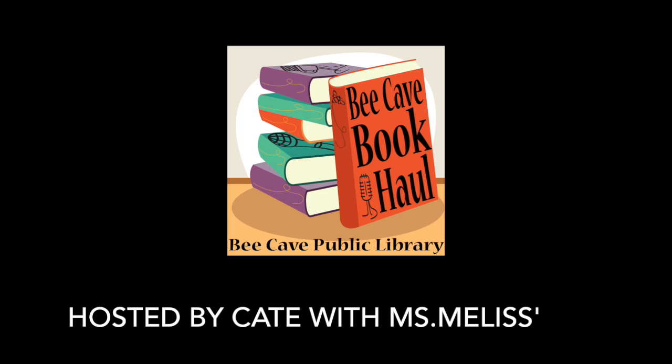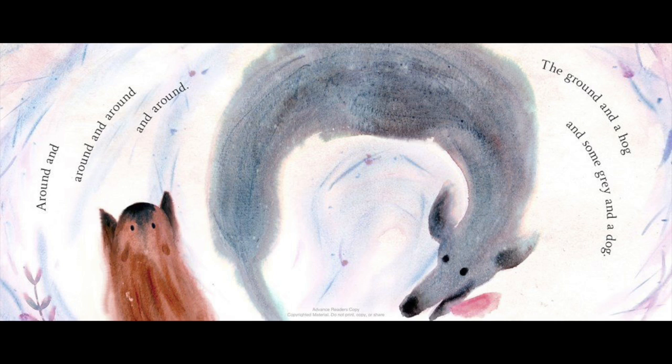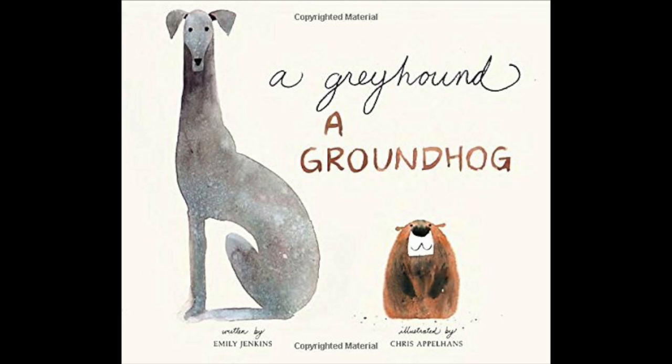The first book I want to talk about is called 'A Greyhound, A Groundhog' by Emily Jenkins, illustrated by Chris Appelhans. What I love about it is that this is a word play book, and it's everything a word play book should be — there's rhyme, there's tongue twisters, and it's even reflected in the text itself. The shape of the words, like 'around and around,' curve in that shape. It's a tremendously fun read, and I can really see parents and children cuddled up laughing. At the heart of it, it's a playful story about two little animal friends, and the illustrations really draw you in.